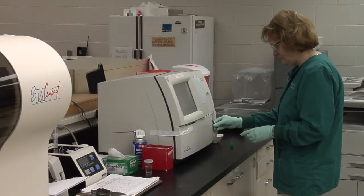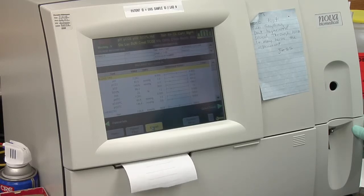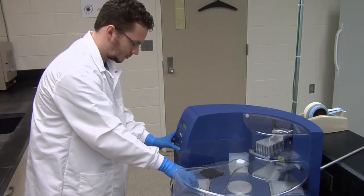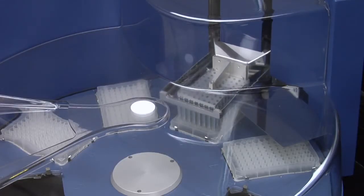The technicians at the veterinary diagnostic lab help customers find the answers they need, whether it only requires basic analytical services such as complete blood counts or chemistries, or if it demands state-of-the-art polymerase chain reaction or PCR technologies.